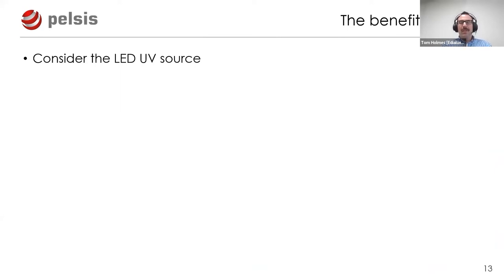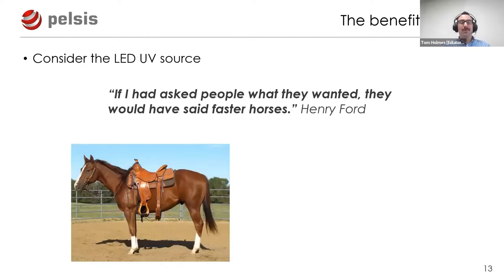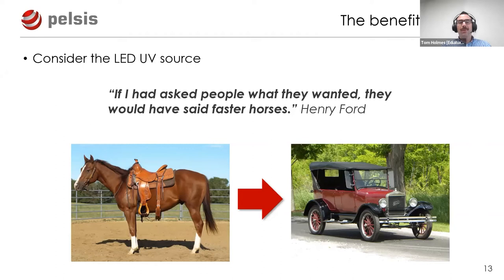Moving to the LED UV source - the critical part of any ILT - Henry Ford was supposedly quoted as saying: 'If I'd asked people what they wanted, they would have said faster horses.' The principle is interesting: if we're to develop new technology, why take what already exists and simply build upon that? It makes more sense to go back and ask: what is the fundamental problem we're trying to solve? Then use new technology to find a better, more efficient solution.